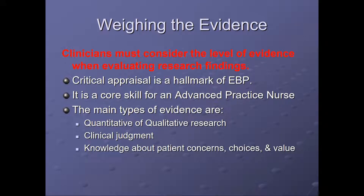Clinicians must consider the level of evidence when evaluating research findings in the literature. Critical appraisal is the hallmark of evidence-based practice. It's a core skill for an advanced practice nurse, which is anyone with a graduate degree. The main types of evidence are quantitative or qualitative research, clinical judgment, and knowledge about patient concerns, choices, and values.